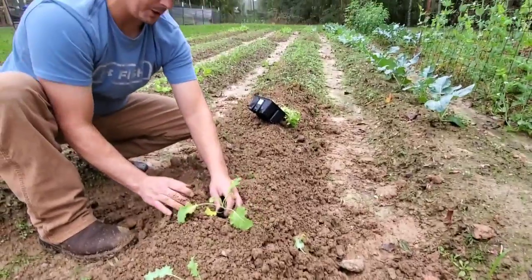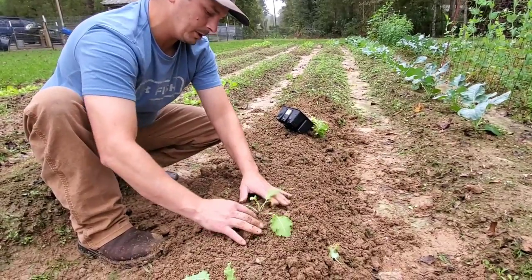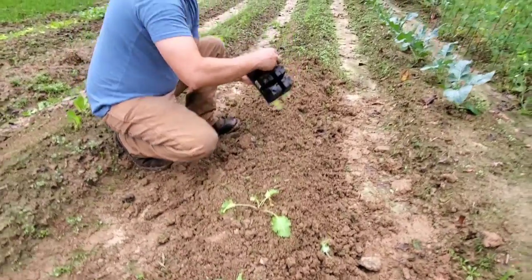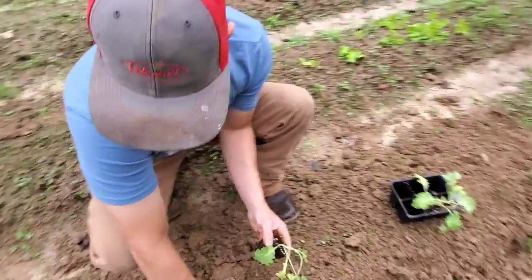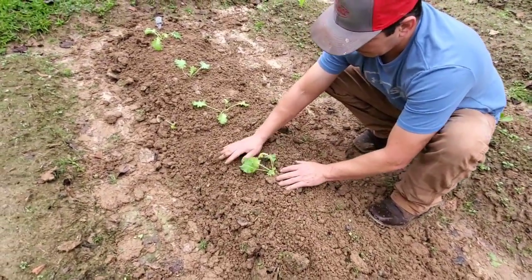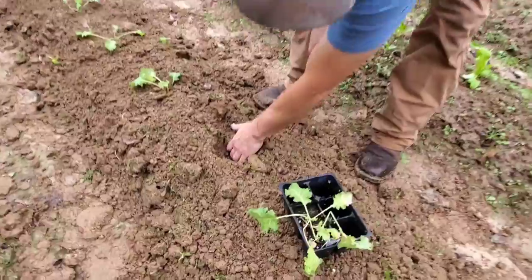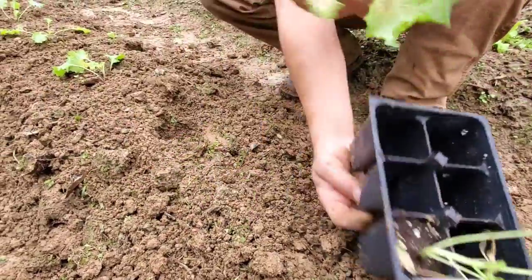Guys, I always save my little seed trays — you can always use them to start seeds. I like these; they got some big cells.